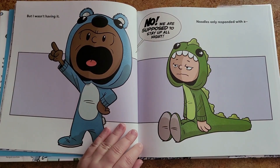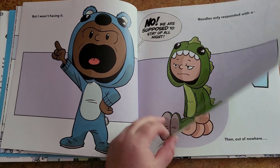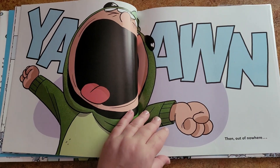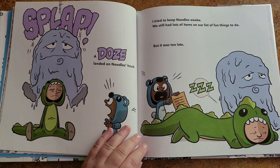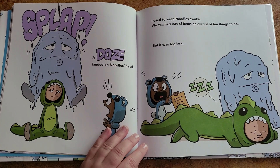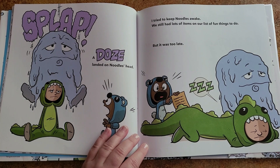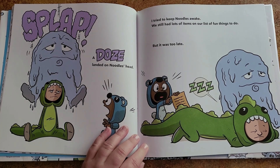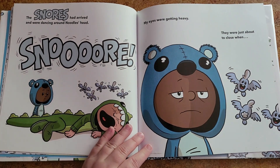But I wasn't having it. No! We are supposed to stay up all night! Noodles only responded with a yawn. Then out of nowhere — splap! A doze landed on Noodles' head. I tried to keep Noodles awake. We still had lots of items on our list of fun things to do. But it was too late. The snores had arrived and were dancing around Noodles' head.